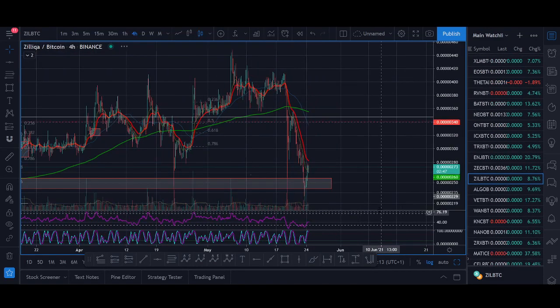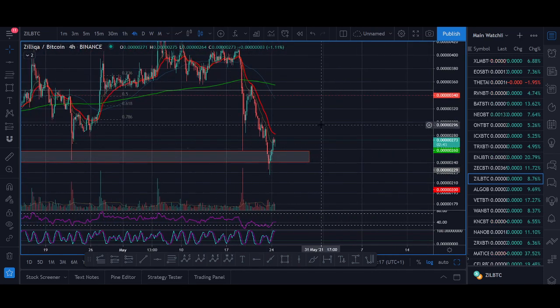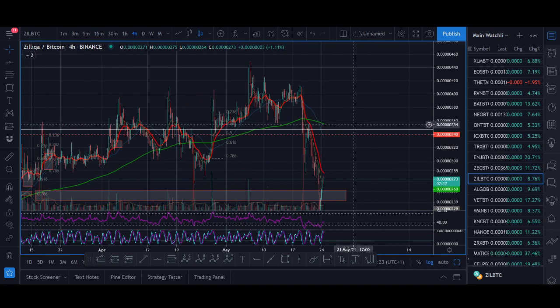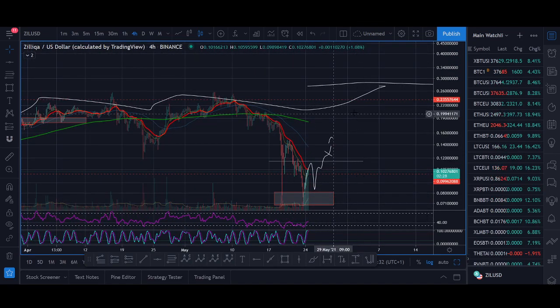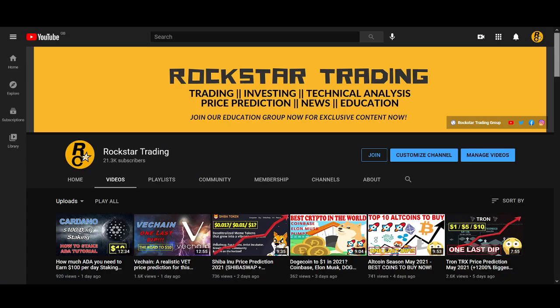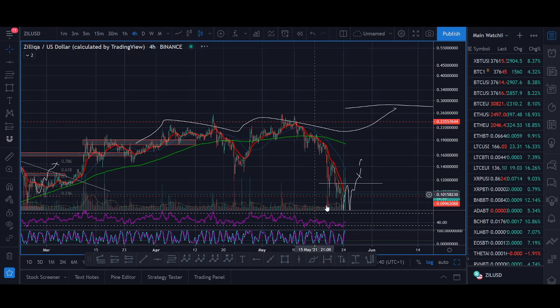Let's have a look at Zilliqa BTC. If Zilliqa can hold the $0.00000250 low, I think Zilliqa BTC will head towards the previous highs around $0.00000350 to $0.00000360. If Zilliqa BTC breaks out above that level and Zilliqa USD starts breaking out above the $0.23 level, I think it will head towards new highs — and then I can start making my breakout videos with 100%, 200% crazy breakout targets.